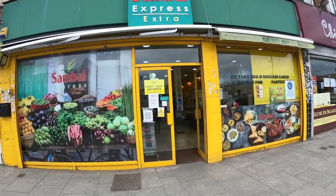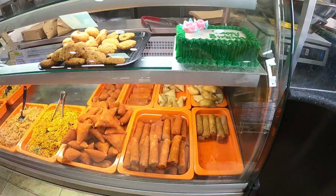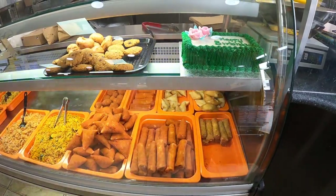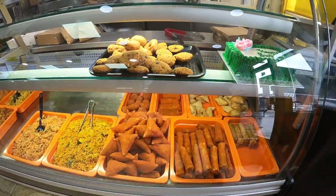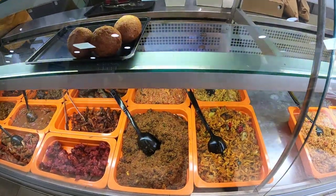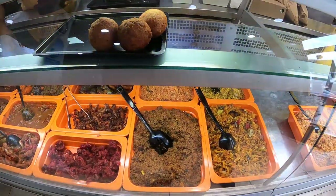Now we are going to a Samosa Express. Here we have some snack items available: samosa, veg roll, mutton roll, non-veg items — chicken curry, mutton curry, biryani.